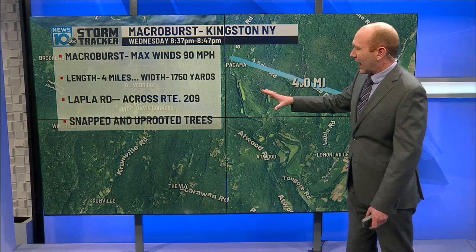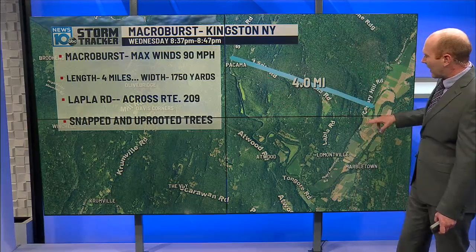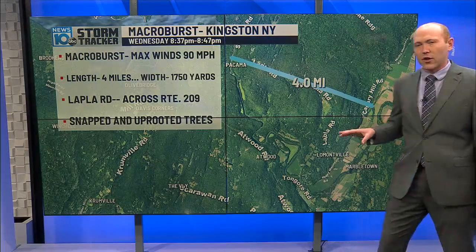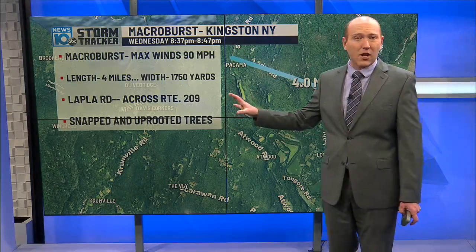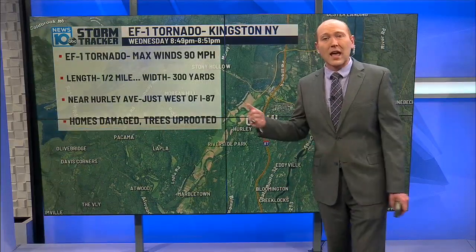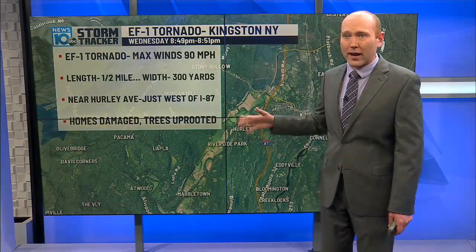Near Lapla Road and across Route 209, heading towards Cavalry Hill Road, just north of Marble Town — the macroburst snapped and uprooted many trees and also did some damage to some homes.